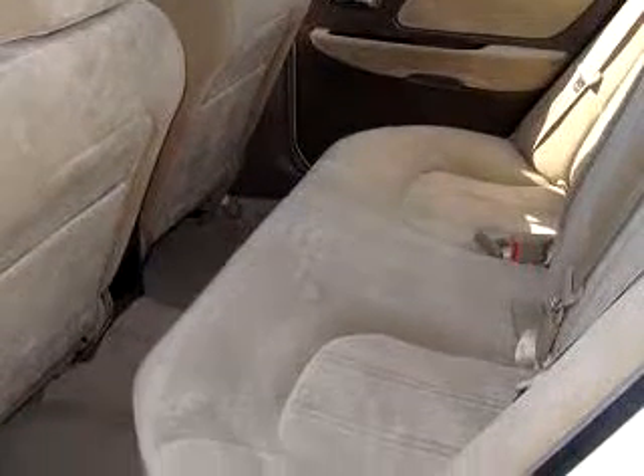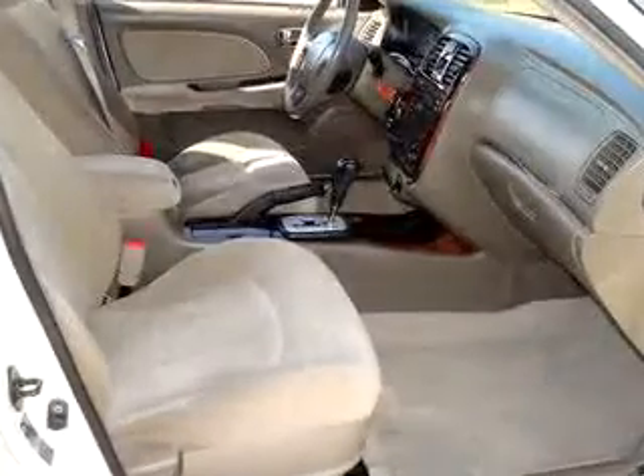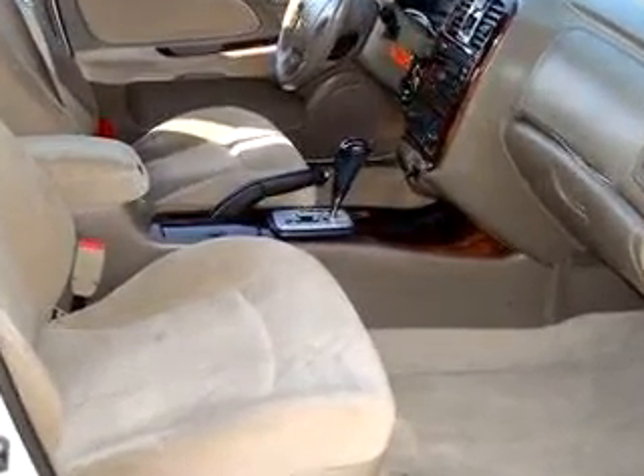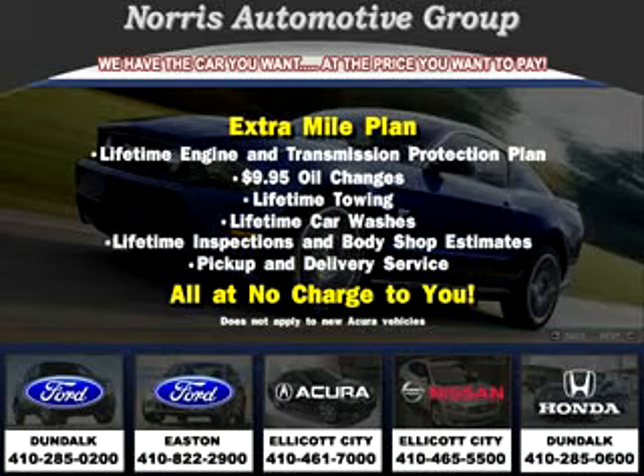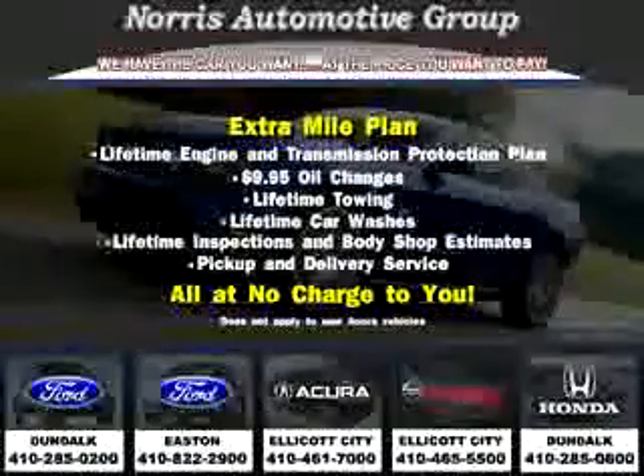Enjoy the drive and have peace of mind in this 2003 Hyundai Sonata GLS at Norris Ford of Dundalk today. Visit our website at norrisautogroup.com or call 410-285-0200 for more information on purchasing your vehicle.